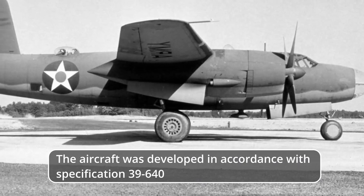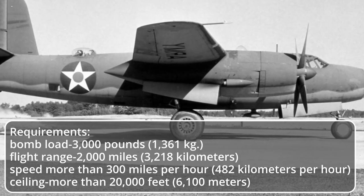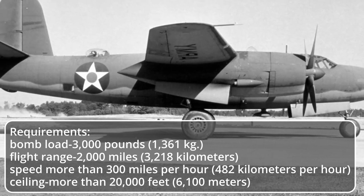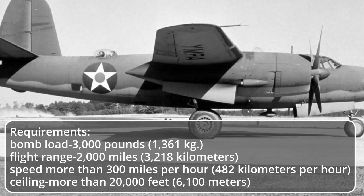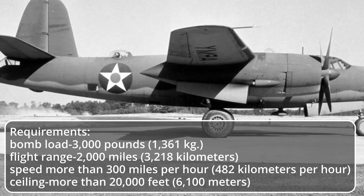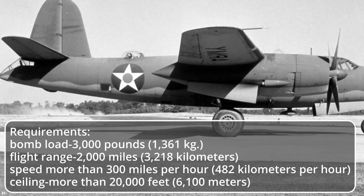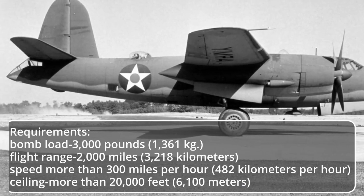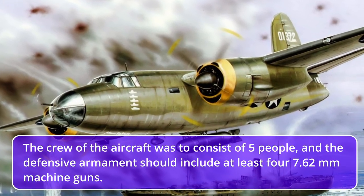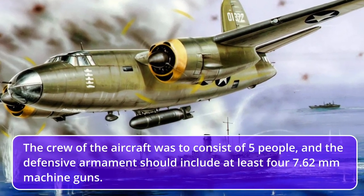The aircraft was developed in accordance with specification 39-640 requirements: bomb load — 3,000 pounds (1,361 kilograms); flight range — 2,000 miles (3,218 kilometers); speed — more than 300 miles per hour (482 km/h); ceiling — more than 20,000 feet (6,100 meters). The crew was to consist of five people, and defensive armament should include at least four 7.62-millimeter machine guns.